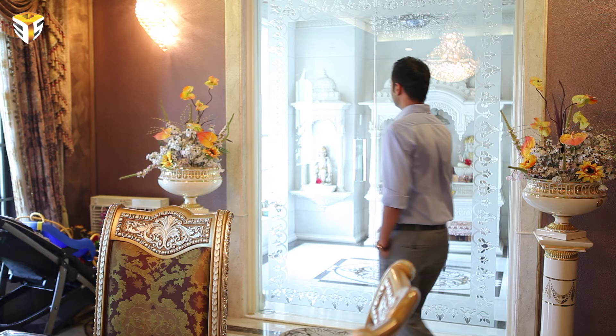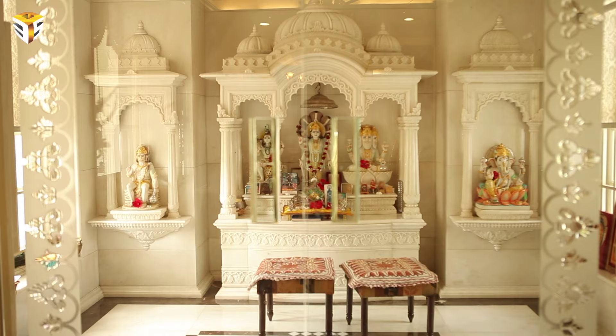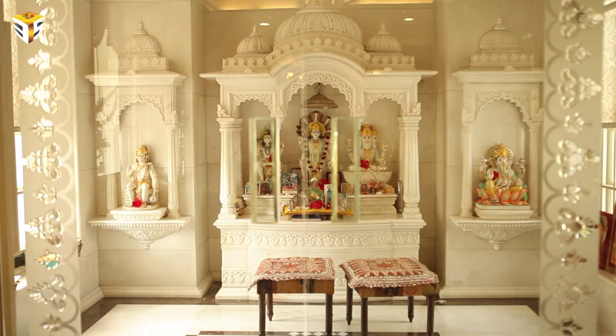This is our Pooja Room, which is in the north east corner. We have no construction on it. We have also designed a Hindu temple here.